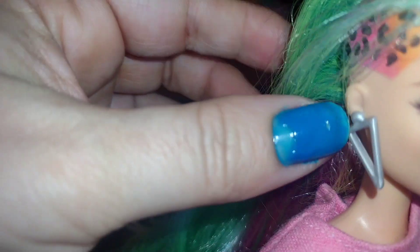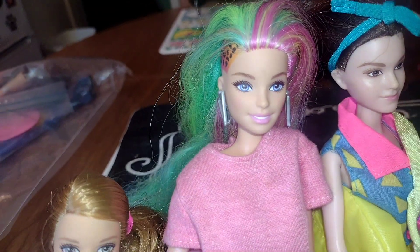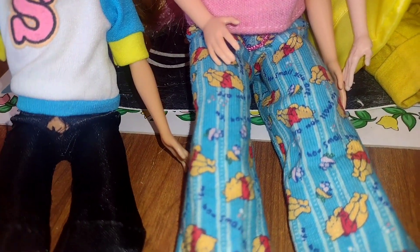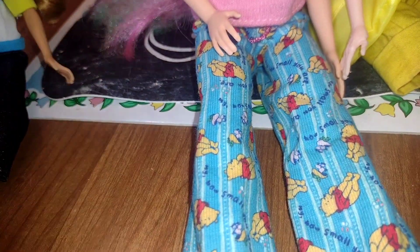This Barbie here I absolutely love so much. I love her cool hair, and this cheetah print changes color — I think it's with cold or warm water, I have to double check that. But I thought she was cute, and the main reason I wanted her was for these pajama pants because they're Winnie the Pooh, and you guys know I love Disney. Pooh is one of my favorite characters.